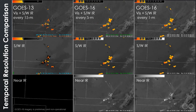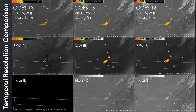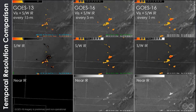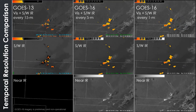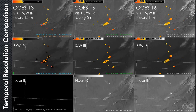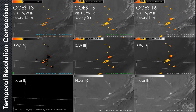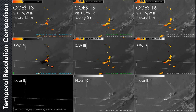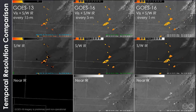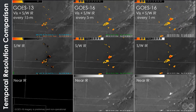For all three loops, the top row comprises visible imagery superimposed with a shortwave infrared band that is tuned to detect heat signals from wildfires. Across the center is that fire channel alone, and the bottom row is a new spectral band available only on GOES-16. This band is useful for differentiating fires that are exceptionally hot and bright.